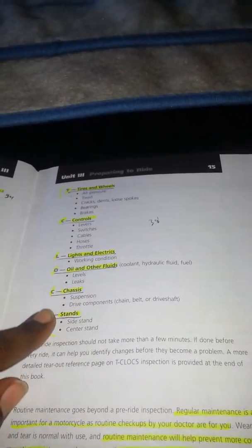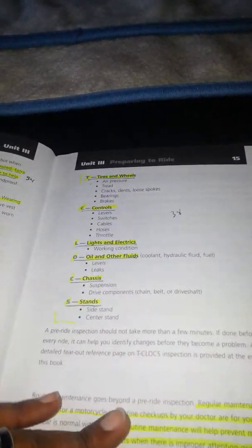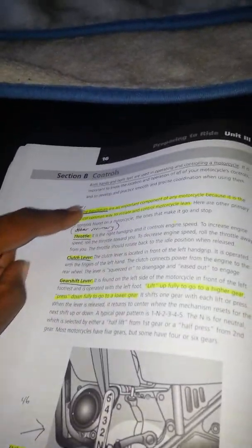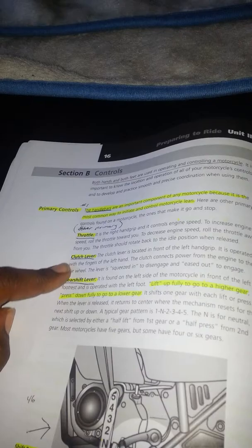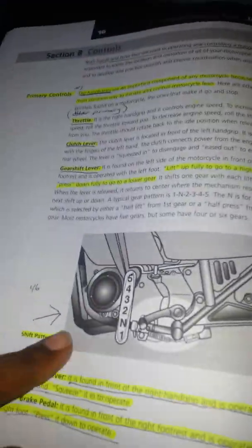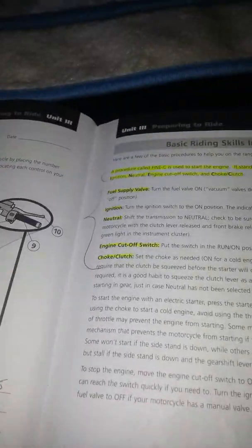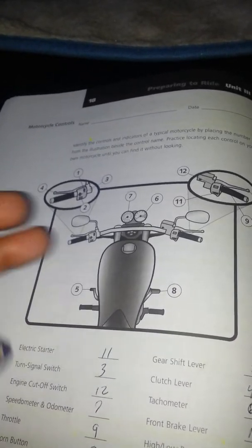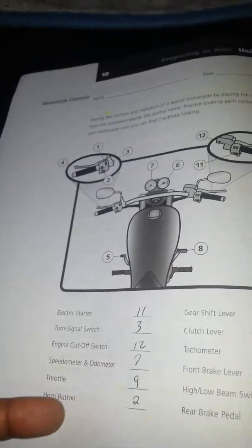T-CLOCS — you're going to learn about that, what to do before you get on your bike. It goes over your controls: handlebars, the throttle, the clutch lever, the gear shift lever, the fuel supply valve, the choke control, the engine cutoff switch. It even has a little shift pattern diagram that tells you how to do your shift pattern. For those that don't know how to ride a bike or what's on the bike, this is a perfect way to know everything about it.